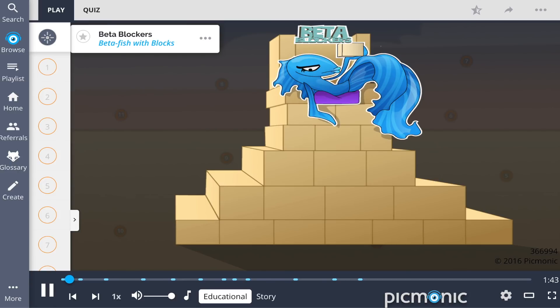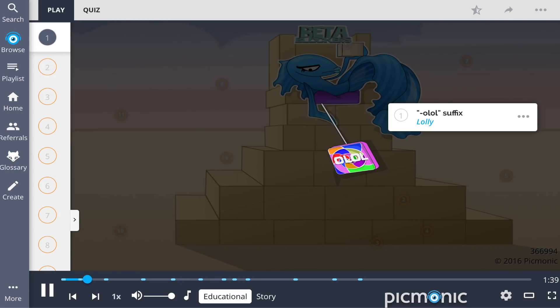Remember beta blockers by the beta fish sitting on her throne of blocks. This class of medications ends in the 'olol' suffix, shown by the lolly being fed to the heart.